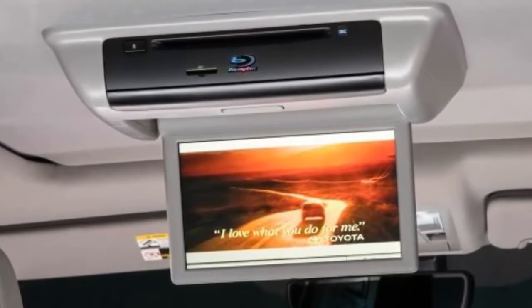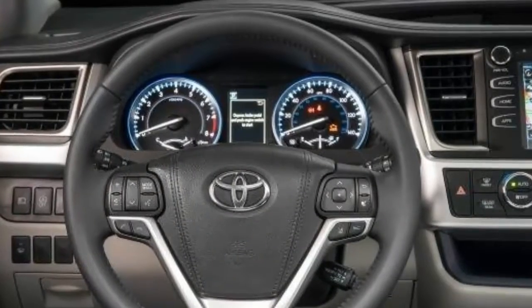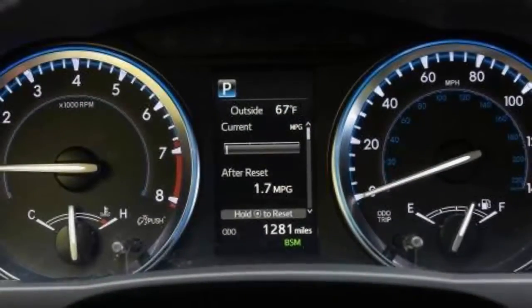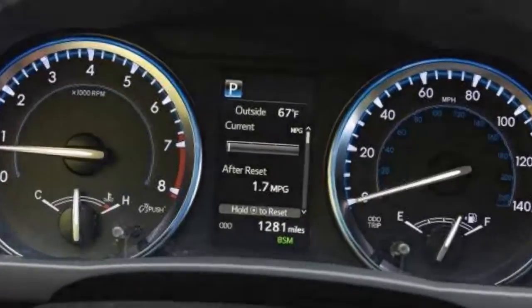The Platinum package adds a brown leather interior, a 360-degree camera system, panoramic sunroof, heated steering wheel, heated second-row seats, rain-sensing wipers, and darkened chrome wheels for a total of forty-five thousand seven hundred forty dollars. Hybrid models in Limited and Limited Platinum trim see prices slashed by three thousand one hundred ten dollars and two thousand six hundred five dollars respectively.